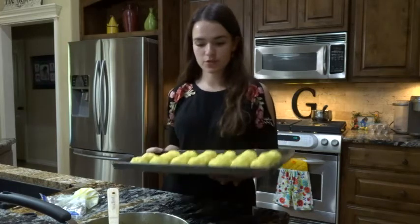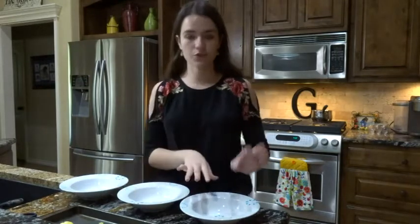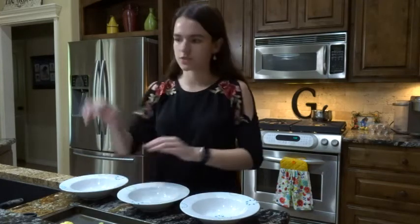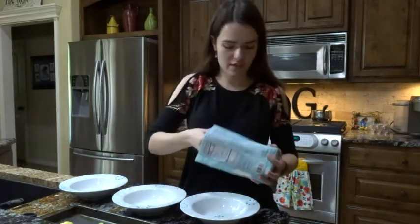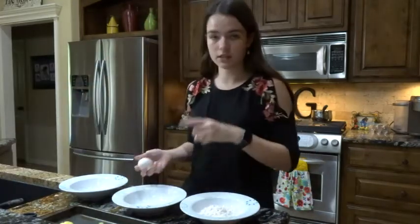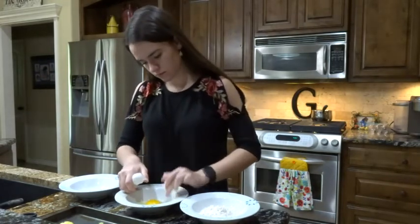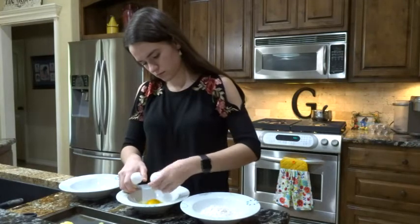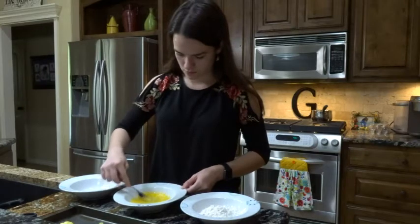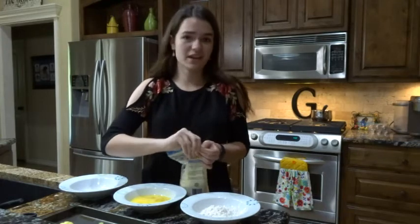It's time to fry them. I have three different bowls: in the first one I'm going to put flour, then two eggs, and then the last one will be breadcrumbs. There's really no amount given for the flour in the recipe, so I'm just going to start off with about half a cup and add more later. Same with the breadcrumbs — about half a cup to start.